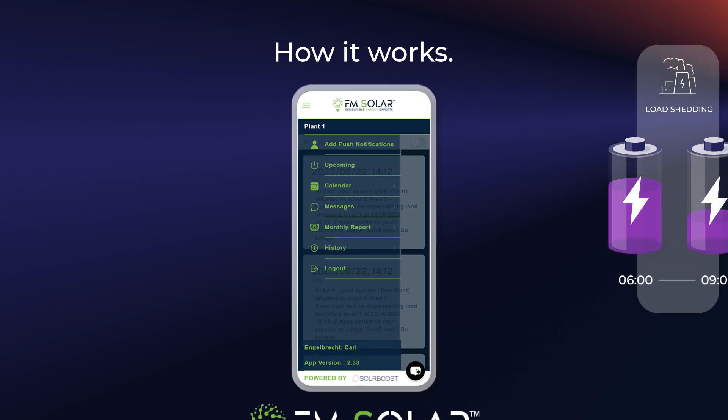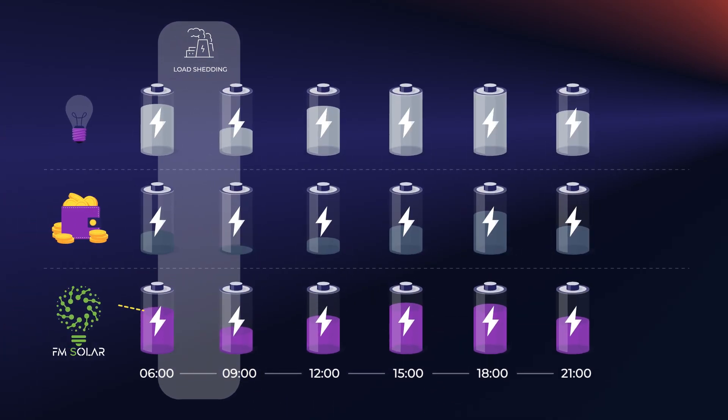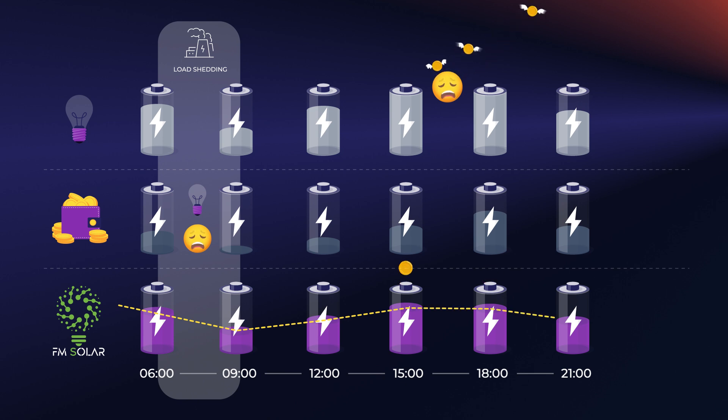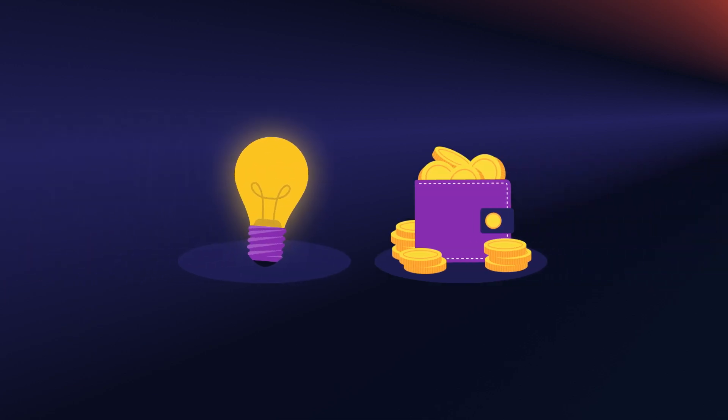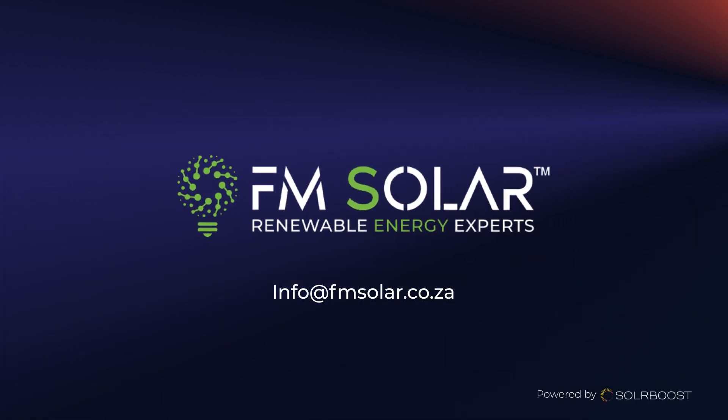FM Solar Optimizer will step in and charge your battery if needed for load shedding, but run your system optimally the rest of the time in order to generate as much electricity as possible from solar. You never need to worry that you're not getting the most out of your solar investment. In a nutshell, FM Solar Optimizer gives you better protection from load shedding and keeps your electricity bill as low as possible.